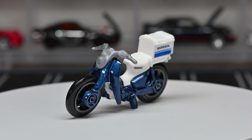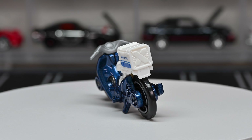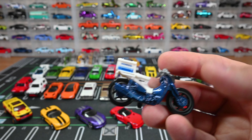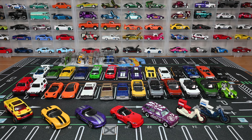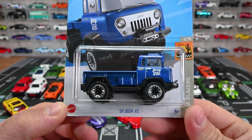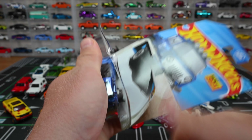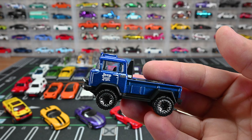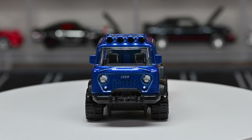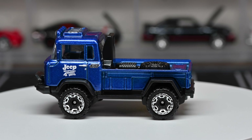Moving on — the Honda Super Cub Custom, new for 2023. We've already seen it in red, and now we've got this awesome blue version. In small letters it says 'Honda' right below the seat and along that back storage container. The front steering doesn't turn; it's rocking black wheels with a gray trim. This little Super Cub is awesome — it comes with a kickstand so you can prop it up. Parked right next to the red one, looking so cool.